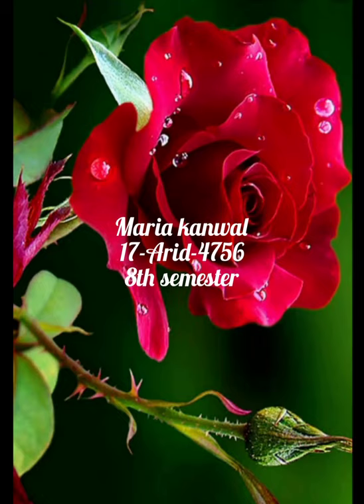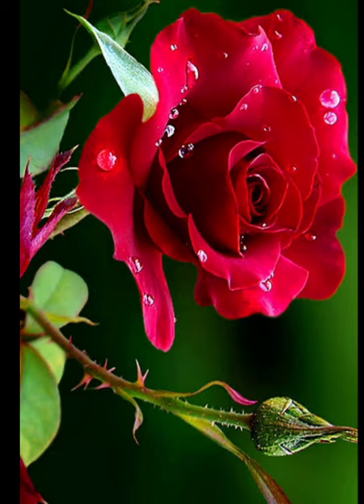Assalamu alaykum, my name is Maria Kavan and I am going to explain the experiment that I have performed at home, which was assigned by Dr. Farooq. The title of the experiment is laboratory rearing of Cotesia glomerata from field-collected larvae of Pieridae.